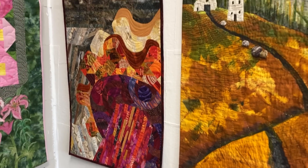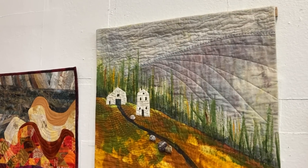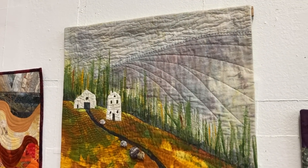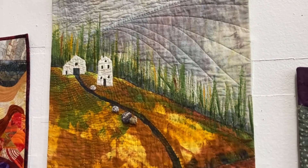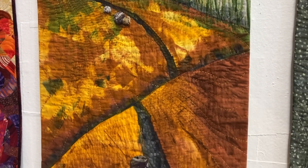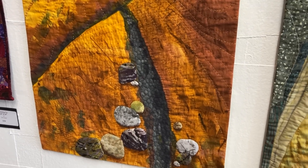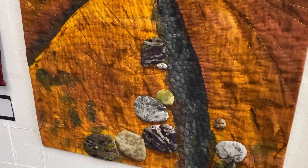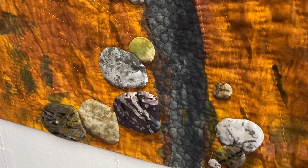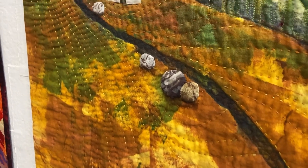Going Home is another one of June's and she started this work in a workshop she was taking on deconstructive printing. She ended up using a credit card and a brush to create the textures that you see in the foreground. This is Going Home, 22 by 42, and it is $460.